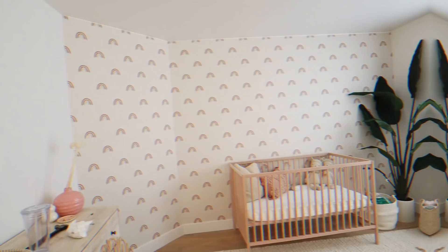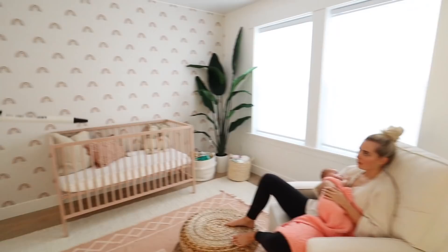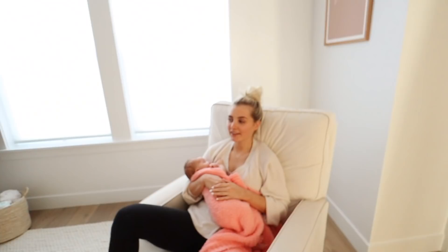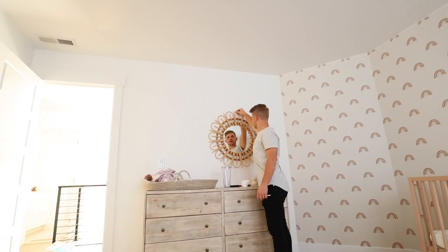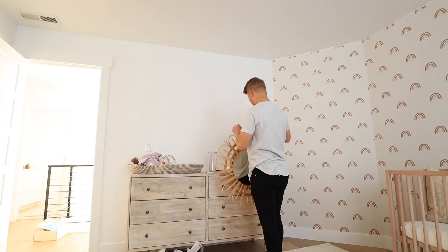We just got the wallpaper hung and finished — got the edges cut off and the crib put back. It looks really good and went up a lot quicker than I was expecting. I think it was easier because we did the other one first. There are not a lot of bubbles and all the seams met up pretty perfectly. Aspen wants to hang this mirror up right here now, so she's got me on the job.